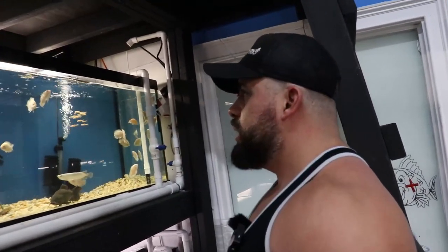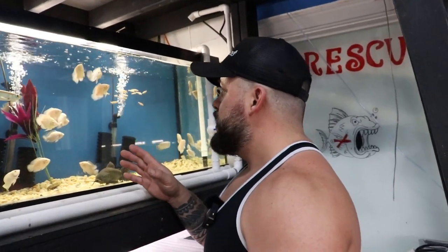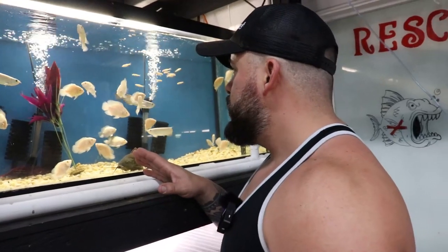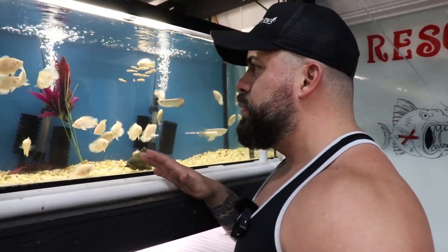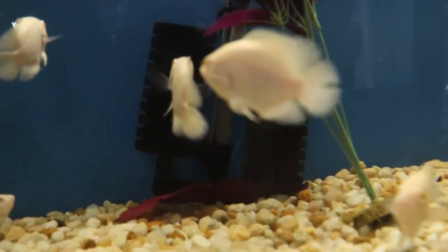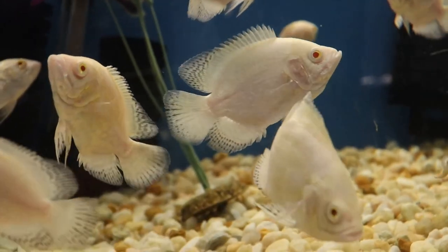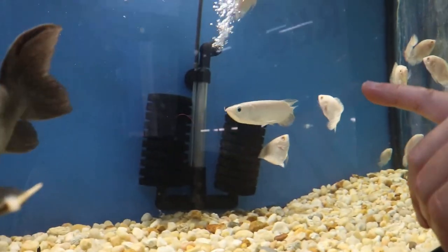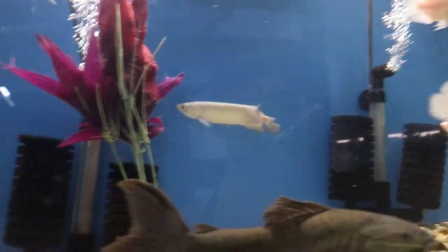These are probably the whitest oscars I've ever seen. They do have red eyes so they're kind of an albino, but more like a platinum color — really really unique. They're short-body or semi-short-body as well. You can see the difference between that giardini — even though it's really light, look at the eyeball: black. Look at the eyeball on the oscars: red. Pretty cool.